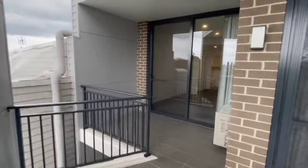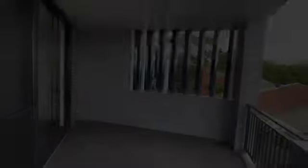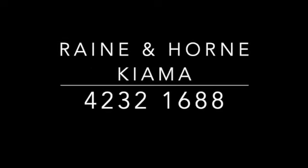Thank you so much for watching our video virtual tour of 25 of 134 Shellhaven Street in Kiyama. If you have any inquiries please call us today on 42321688. Thank you.